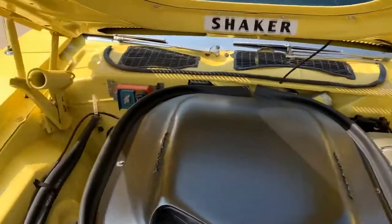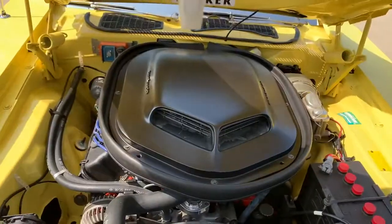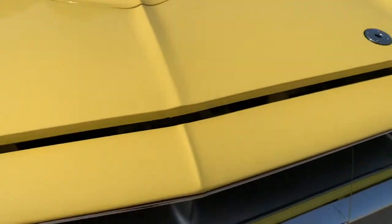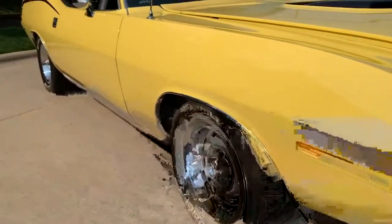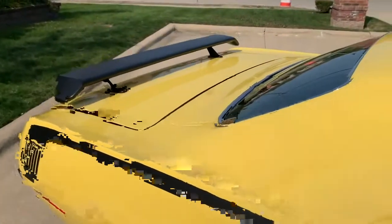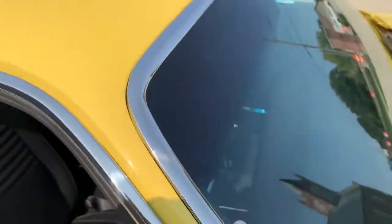Really a high-end build here. The whole underbond is just like the top side. It's got the hood pins. It's got electric cutouts in the exhaust — if you want to open it up and make it bark, she sounds good.